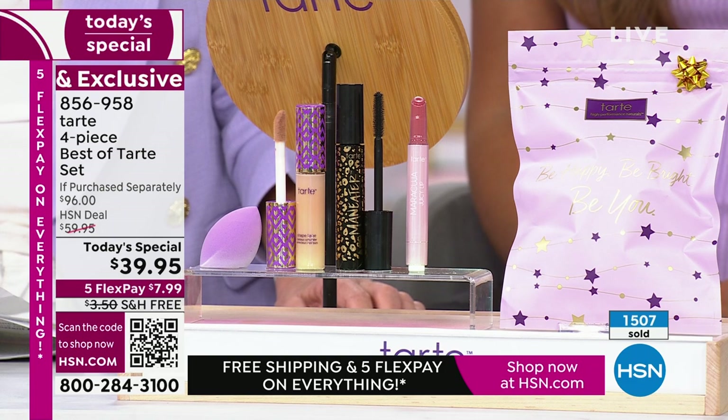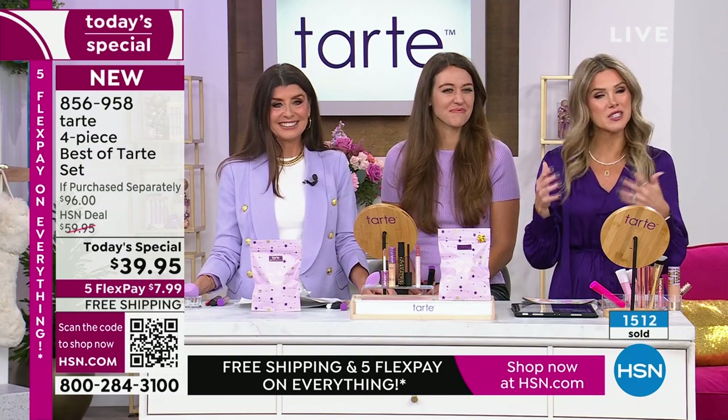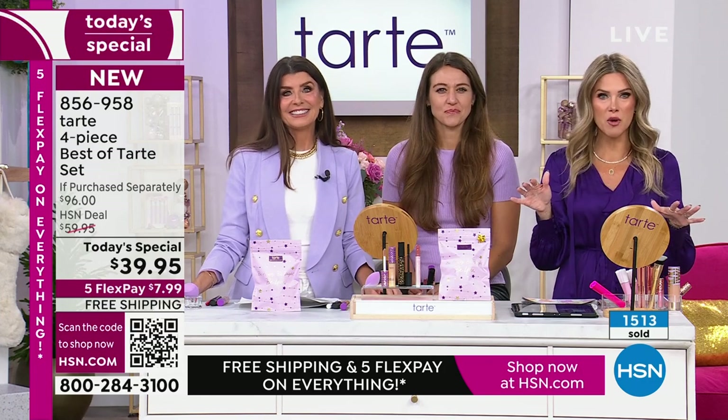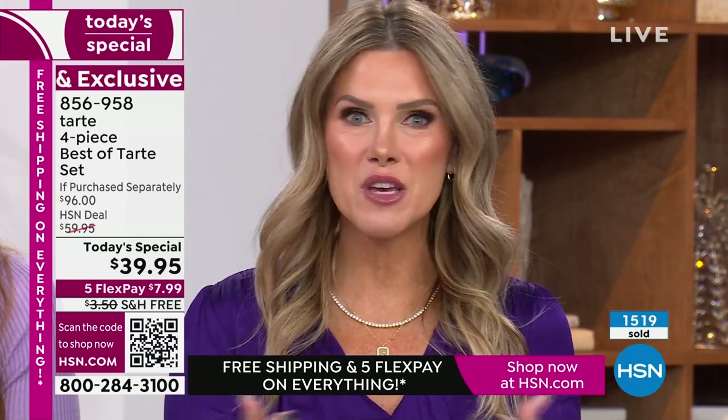This is the lowest price Shape Tape kit you can buy anywhere in the marketplace. Here at HSN, whether you're new to us or a longtime Tarte fan, you're part of our family. Go ahead and pick this up for you today — $7.99, free shipping, and we cannot wait to hear what you think.